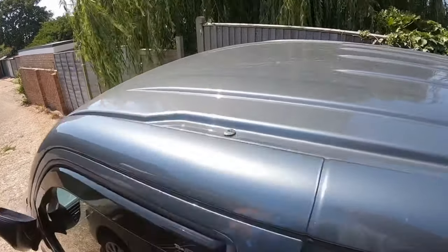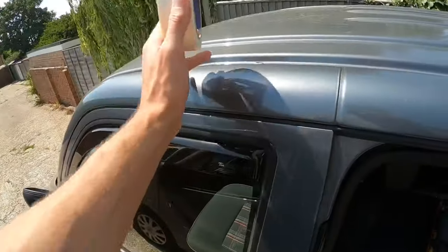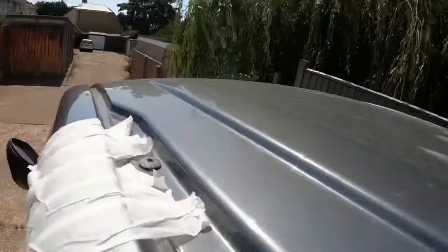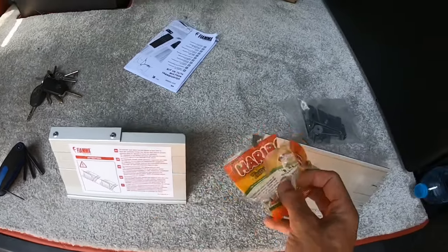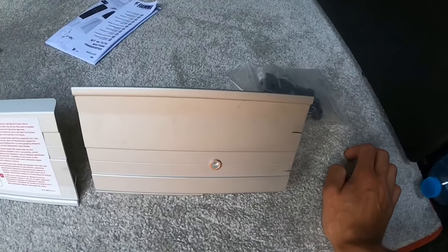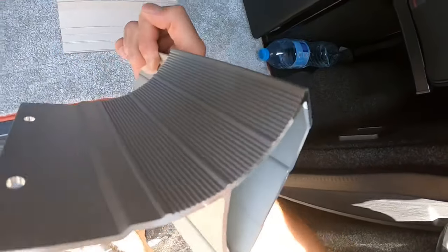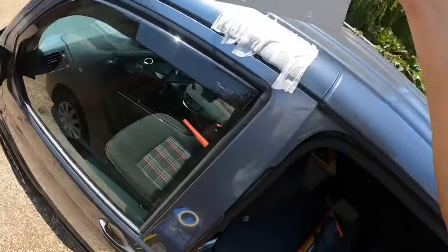I'm putting one bracket right at the front and another right at the back. I'm just going to get the masking tape and stick some across here so the brackets don't scratch the roof whilst I dry test it. These are the two brackets — a front bracket and a rear bracket — along with the fitting kit and instructions. Because these brackets are going onto the metalwork of the van, that's why I've used the masking tape.